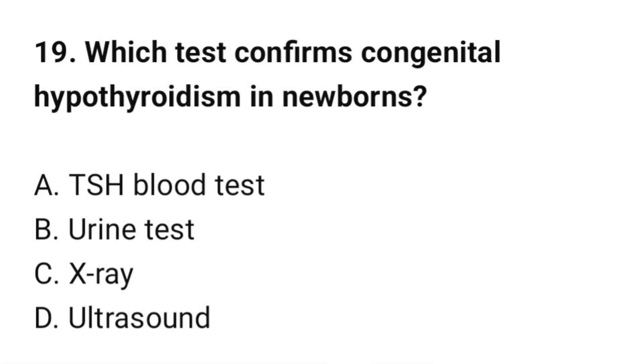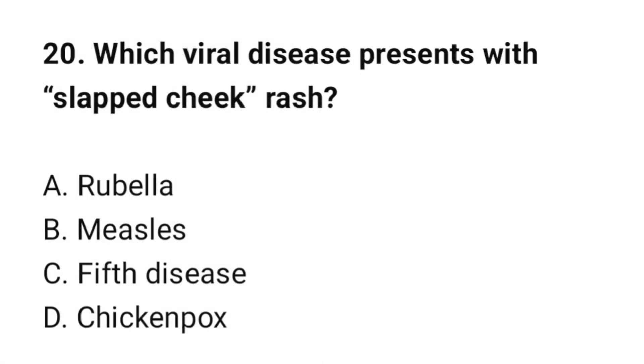Question number 19: Which test confirms congenital hypothyroidism in newborns? The correct option is A: TSH blood test. Question number 20: Which viral disease presents with a slapped cheek rash? The correct option is C: Fifth disease.